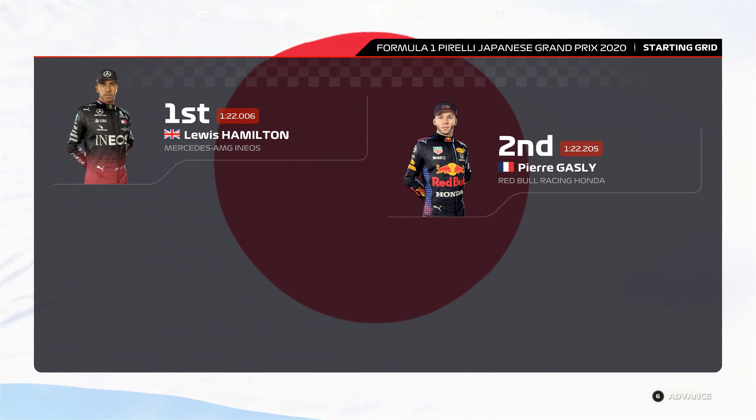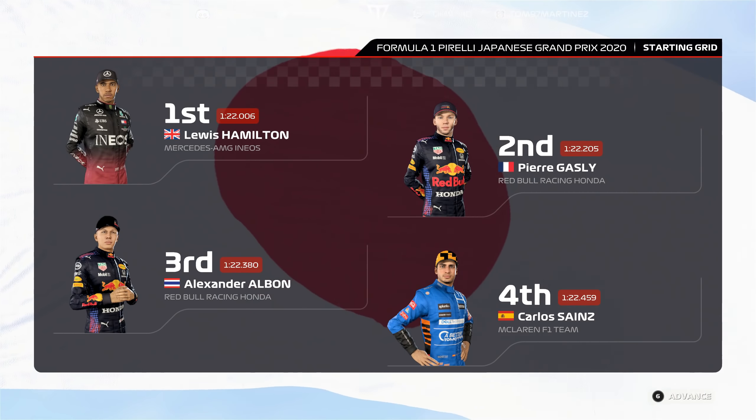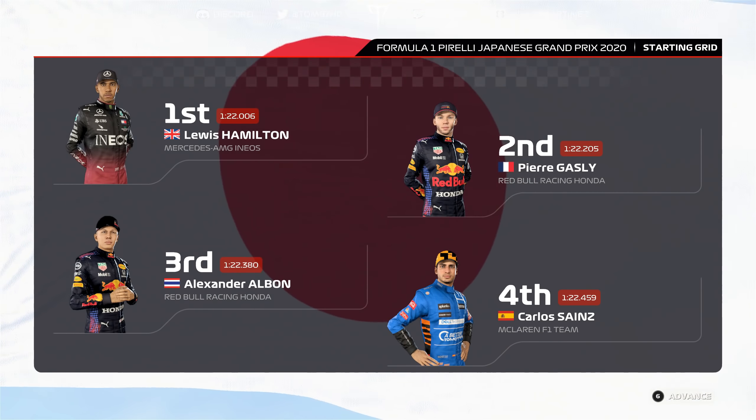Lewis Hamilton lines up on pole position with Pierre Gasly in P2. The rest of the grid: Albon, Sainz, Ricciardo, Norris, Verstappen, Russell, Perez, Ocon, Fiat, Bottas, Leclerc, Martinez, Stroll, Giovinazzi, Magnusson, Matsushita, Grosjean, and Nick De Vries.